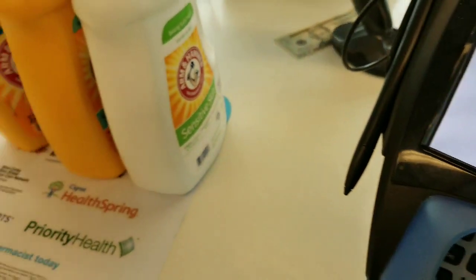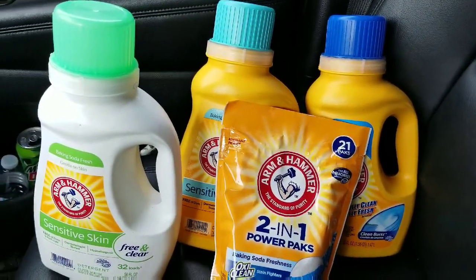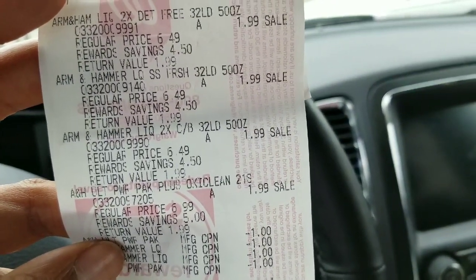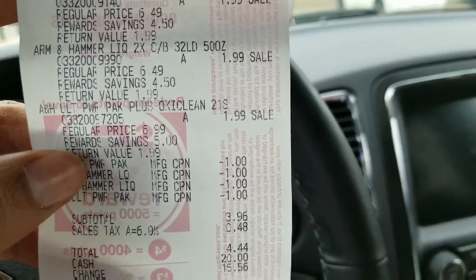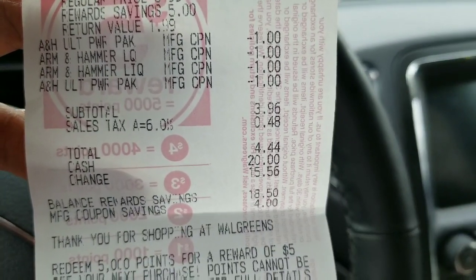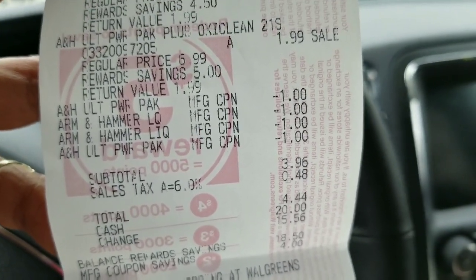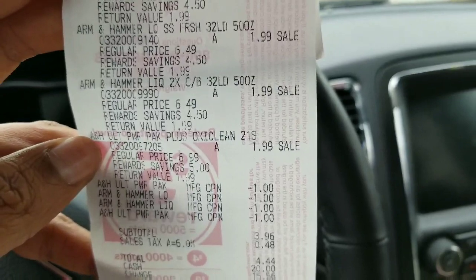This was a success! I paid $4.44 for these detergents, making them all just 99 cents a piece. Here's my receipt — detergent is usually priced at $6.49, with a sale price of $1.99 with a Walgreens card. Each rang up for $1.99, then I used four manufacturer coupons bringing my total down to $4.44 for four detergents. That's definitely a win, a deal, and a steal. Take advantage — this runs all week from February 3rd through February 9th.